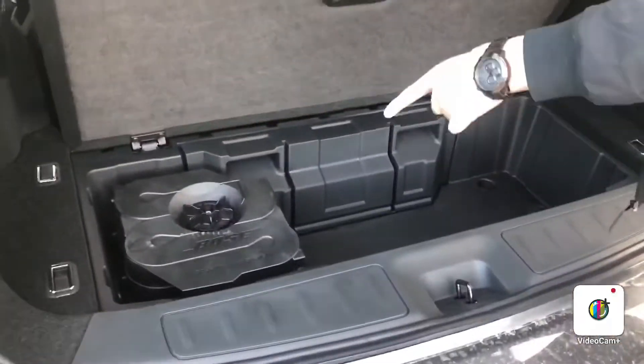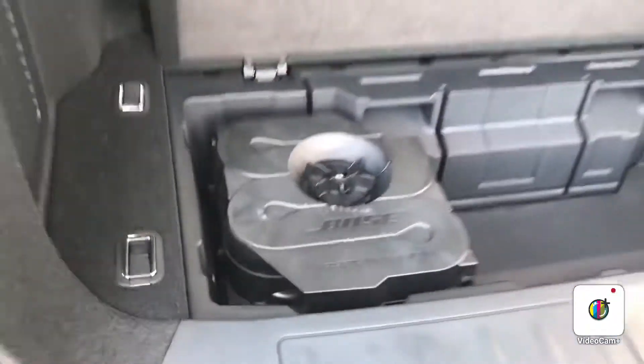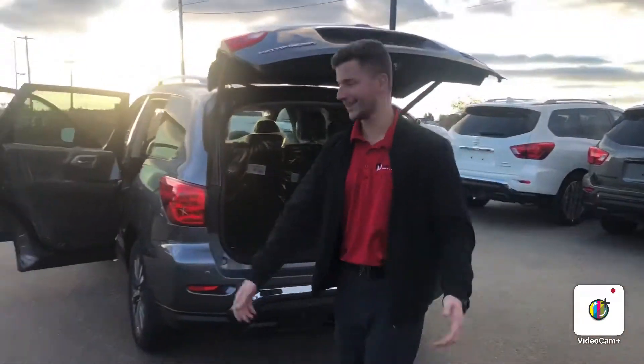You've got your Bose subwoofer right there, which is perfect — sounds great. Close that for you, one click and it's easy.